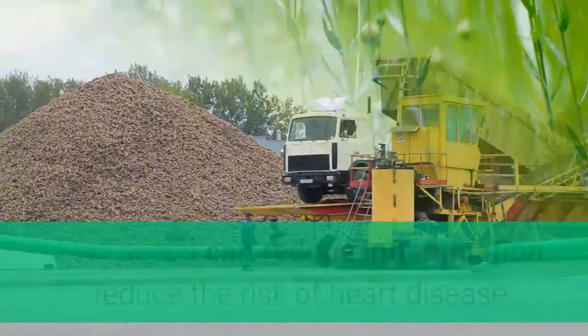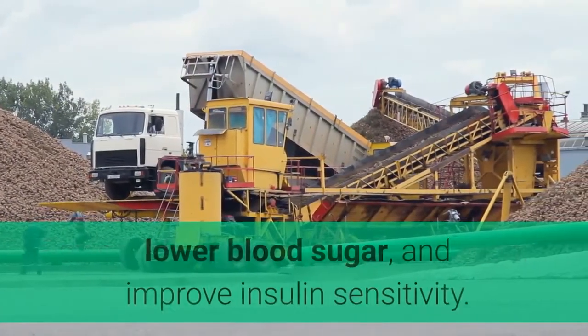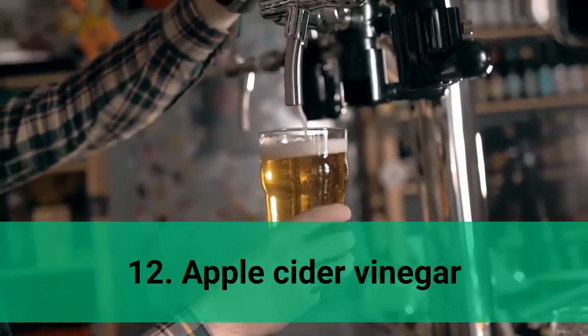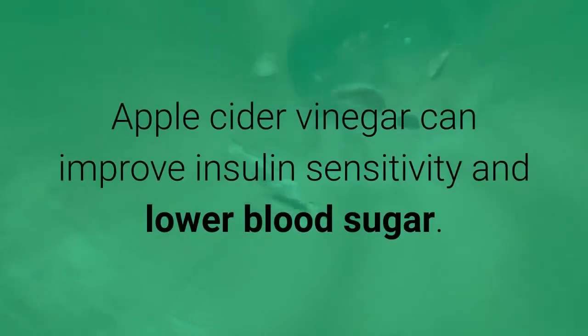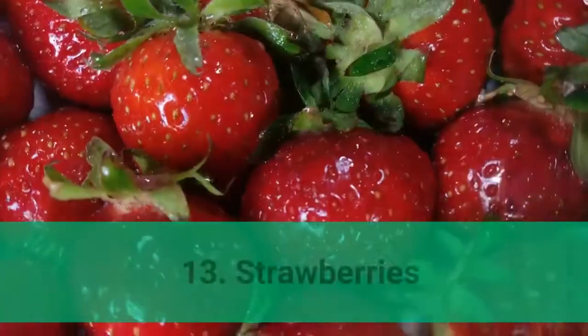11. Flax seeds. Flax seeds can reduce inflammation, reduce the risk of heart disease, lower blood sugar, and improve insulin sensitivity. 12. Apple cider vinegar. Apple cider vinegar can improve insulin sensitivity and lower blood sugar. It can also help you feel full for longer.